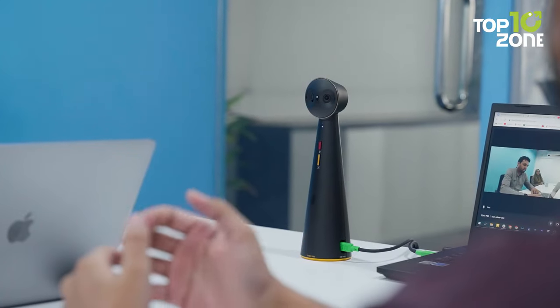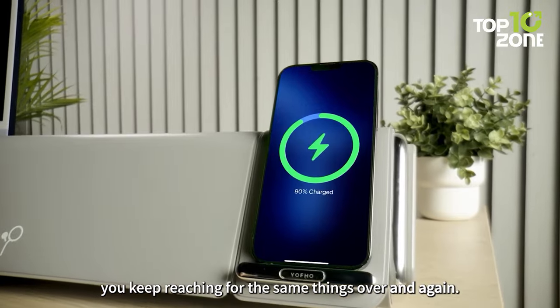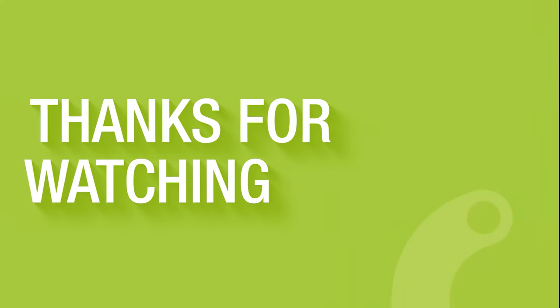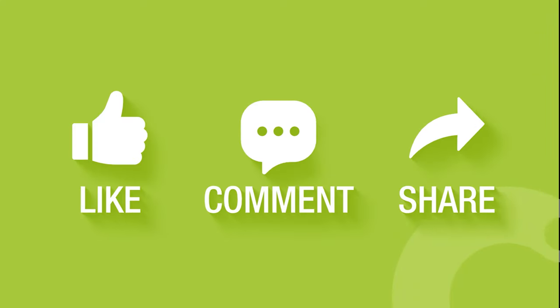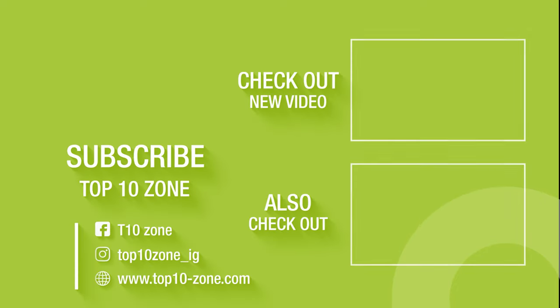So, that concludes our list of the top 10 useful office gadgets to increase productivity. Like, comment and share with your friends if you find this video helpful. And don't forget to subscribe to our channel if you want more videos like this on your feed.